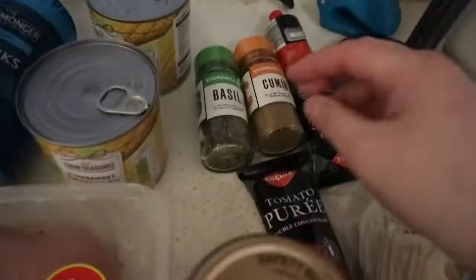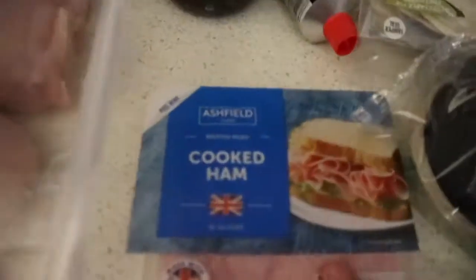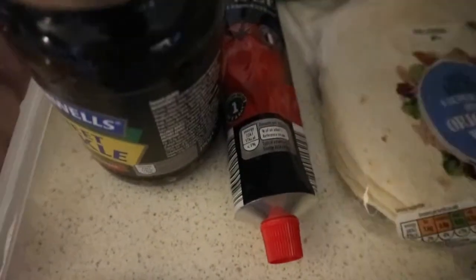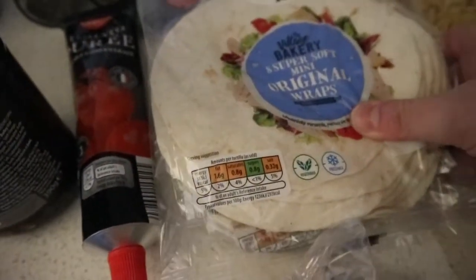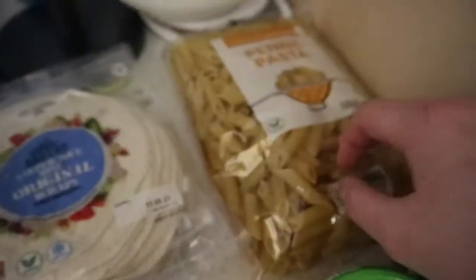Got some pickle, more spices — basil and cumin. Got some tomato puree, some ham, and these avocado mini wraps. I've got two of these because they're really cute and I can make tacos with them, which is going to be so good. Got some penne pasta again, some salsa, and some avocado dip.